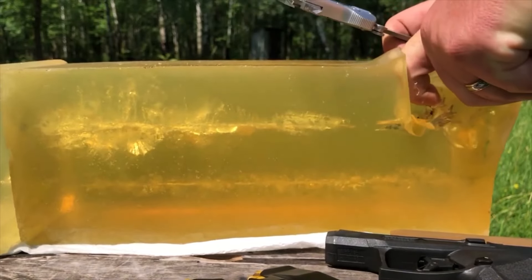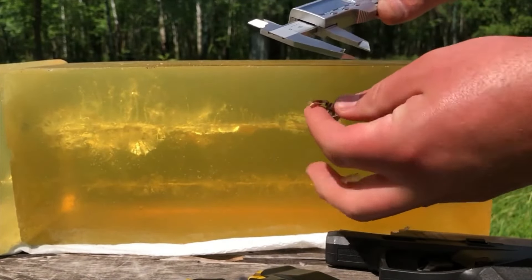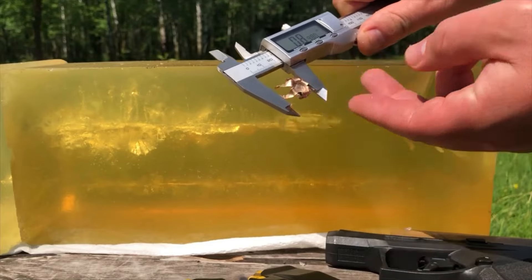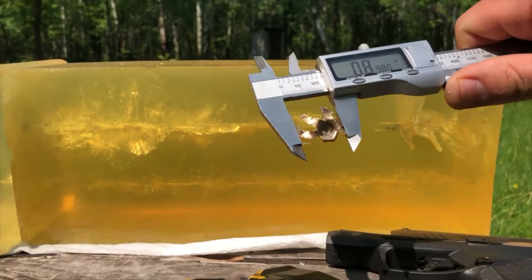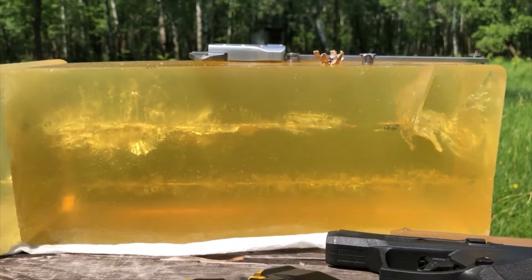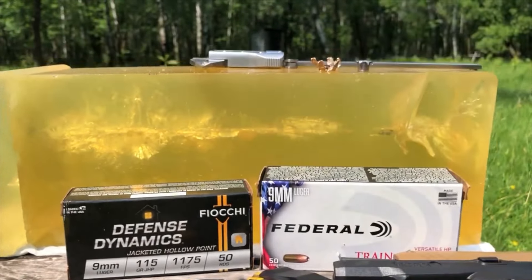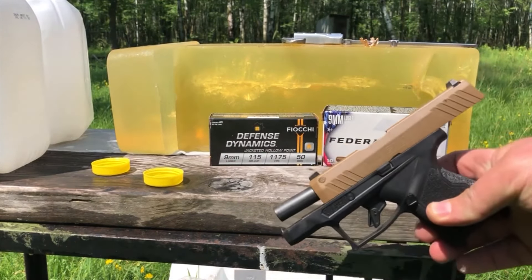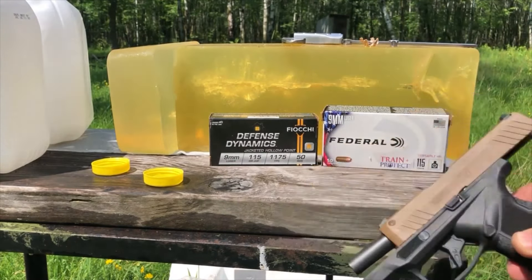The jacket on the Feoki expanded pretty dramatically — it penetrated about 12 inches and the separated jacket was close to 0.90 caliber, which is pretty decent. Too bad we lost that Federal bullet, but it definitely failed expansion. So there's the comparison shoot between the Feoki Defense Dynamics and the Federal Train and Protect from the 3 and 1/16-inch barrel of the Taurus GX4. Thanks, folks — this is Dave for DDR, have a great week.